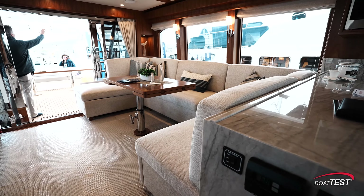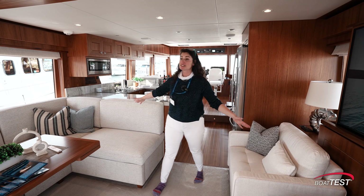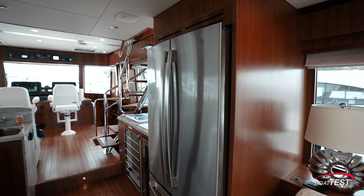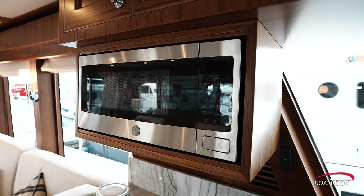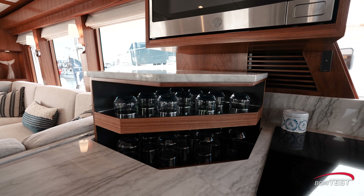All of the furniture in the salon is freestanding and has been customized to create tons of walkthrough space. The galley has some fun surprises as well, including extra storage in a space that's normally not very usable.